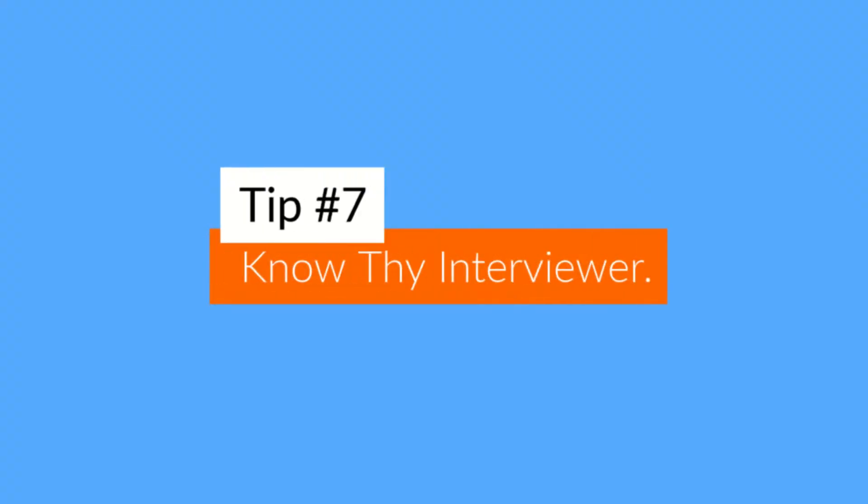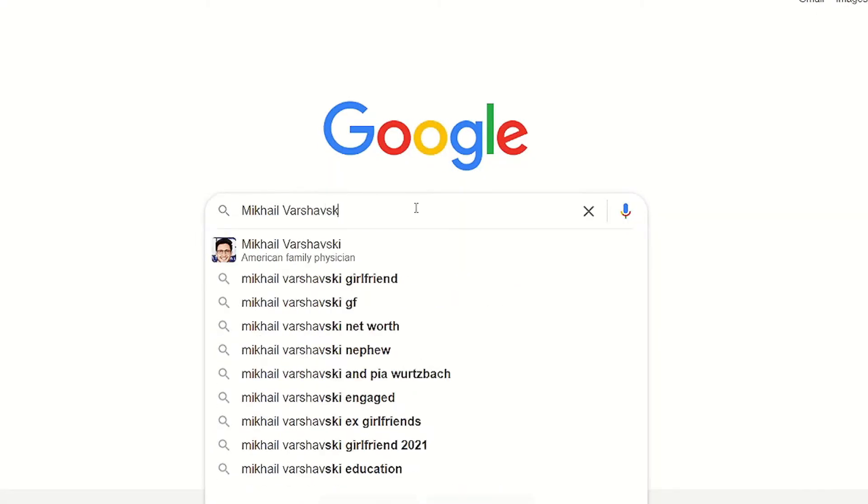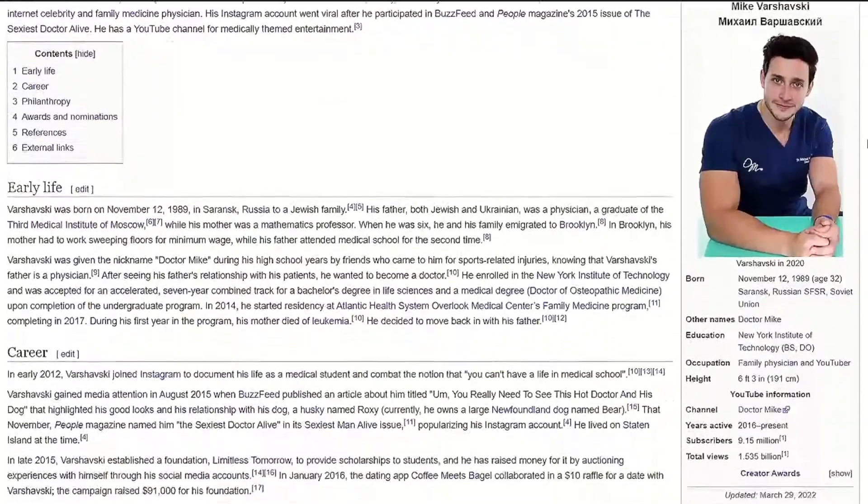Tip number seven is to know your interviewer. If you have the chance to know who's going to be interviewing you ahead of time, do your research about them. Find out their position at the school, their specialty, if they have any publications, and their interests if you can. You can usually find this information on the school's website, by googling their name, or checking their LinkedIn profile.